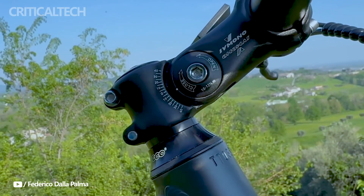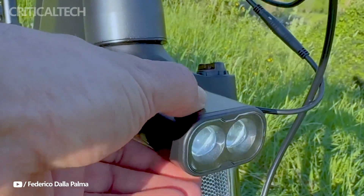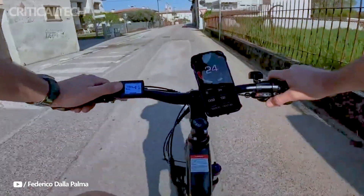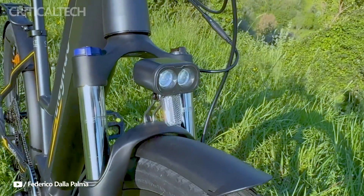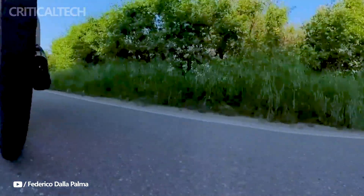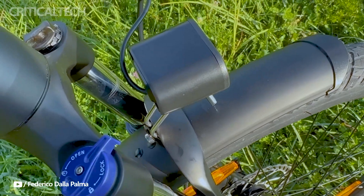All things considered, the Eleglide C1 ST is a bike meant to be comfortably ridden on pavement and mildly off-road paths. Riding it is enjoyable due to its performance, user-friendliness, and comfortable riding position, particularly for recreational and urban cycling.